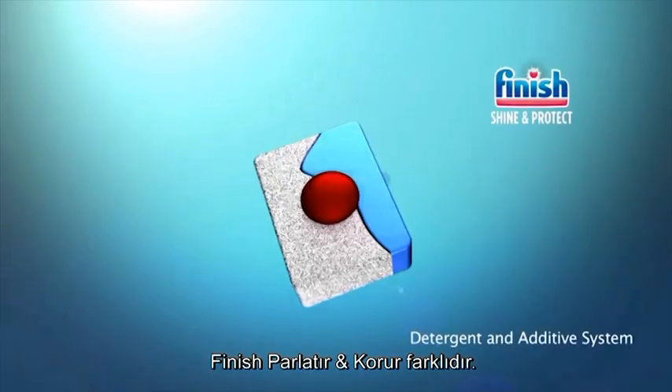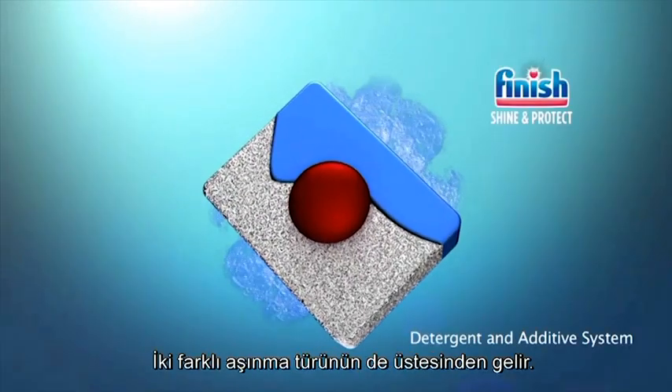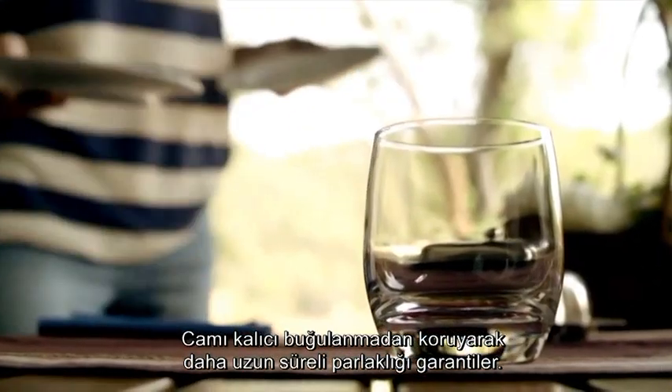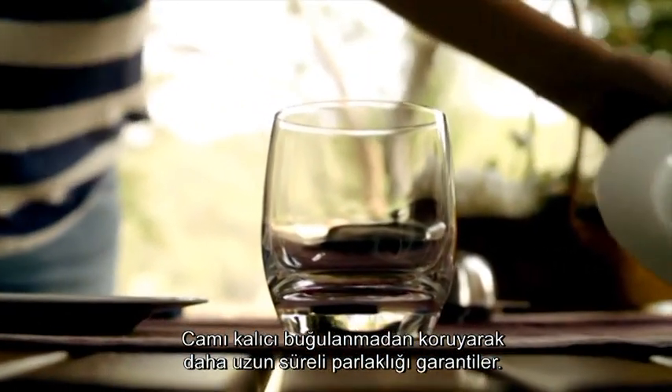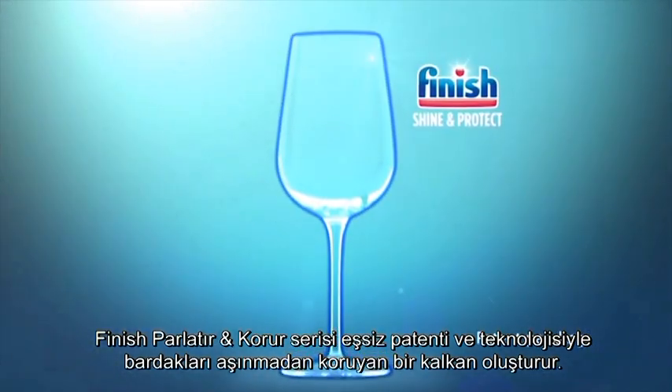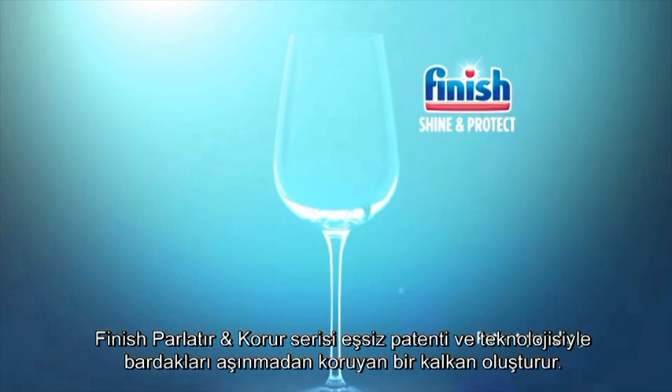Finish Shine and Protect is different. It tackles both kinds of corrosion, protecting glasses from permanent clouding, guaranteeing a longer lasting shine. The Finish Shine and Protect range uses a unique patented technology, which works as a protective shield for the glass, preventing corrosion.